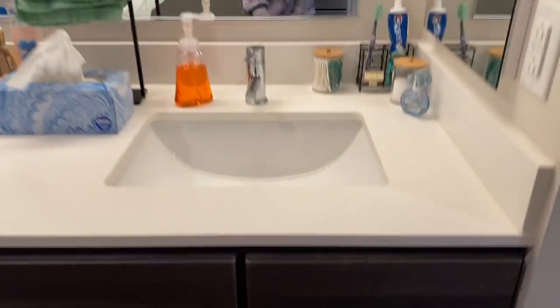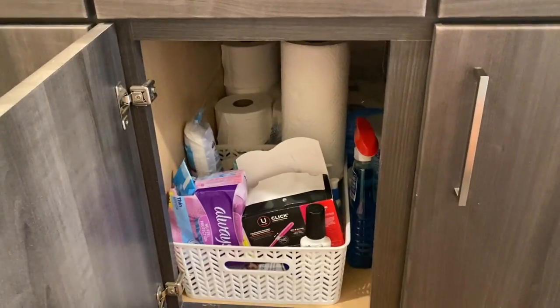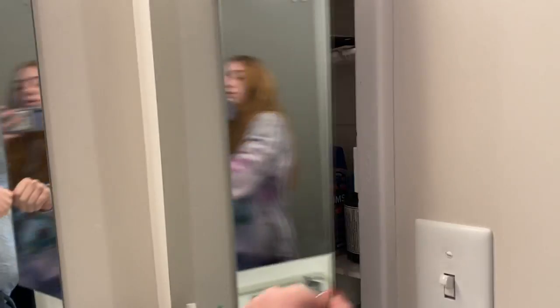Right on the other side we have our vanity. This is my side — we have a lot of under-space with lots of storage for everything you need, and these open even more for extra storage. Super nice.